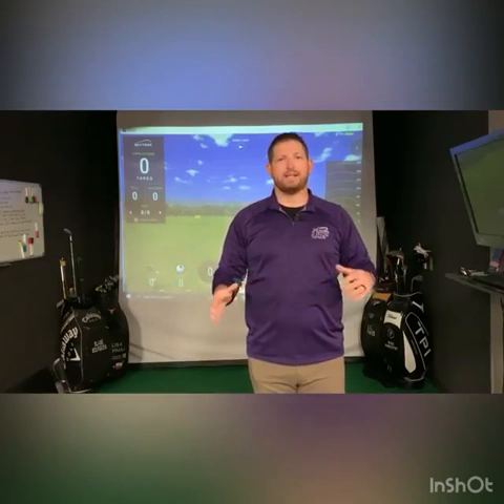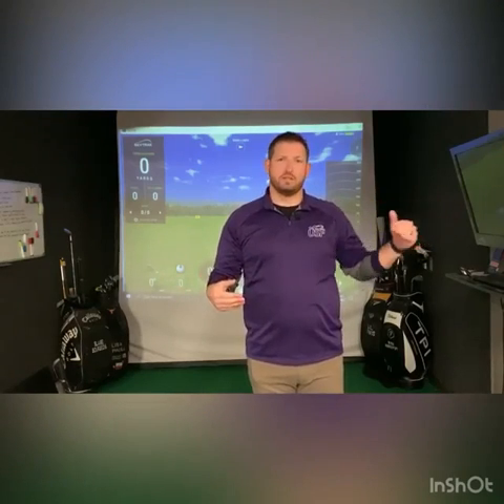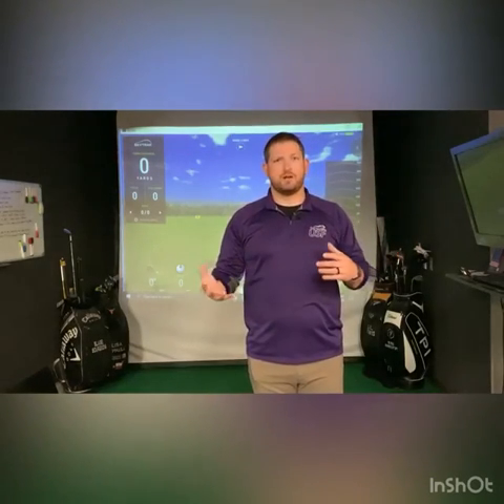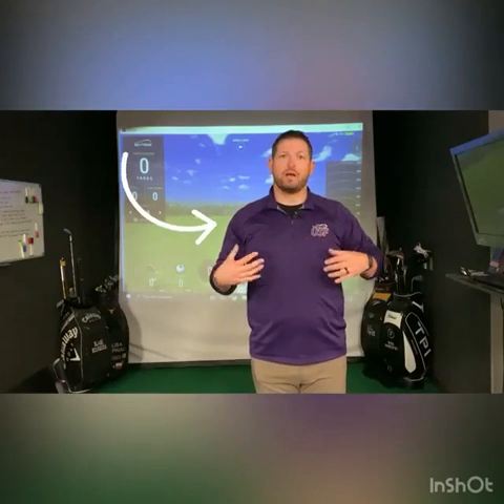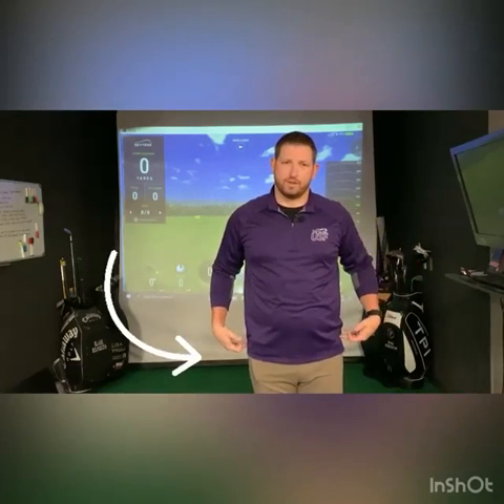If you missed those, I highly encourage you guys to go back and look at those, because what we're going to do today is actually build off a little bit of what he talked about. Dr. Paul talked a lot more about our ability to move our shoulders. What I'm going to talk to you guys more about today is the ability to move our hips with our swing.